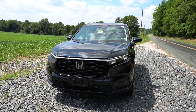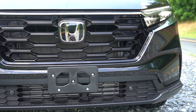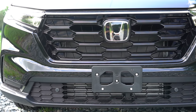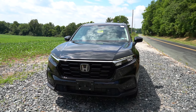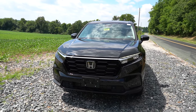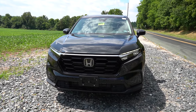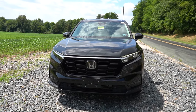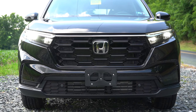Starting up front: the front grille is an active shutter grille, meaning the shutters open and close depending on the engine cooling needed at any given time — pretty cool feature, similar to BMW's active kidney grille concept. To the sides, LED headlights with LED daytime running lights come standard, with automatic high beams as well across all trim levels. If a vehicle is coming in the opposite direction, it automatically dims to low beams and bounces back up when clear. There are also front air curtains at the bottom corners to help direct air around the wheel and tire combination for better aerodynamics.